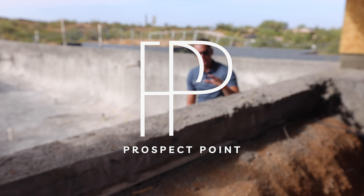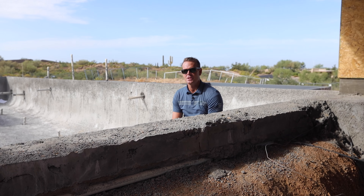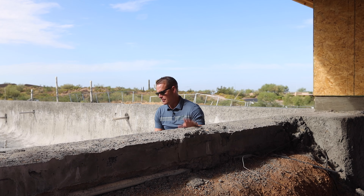We're here on our Prospect Point Project. I'm sitting right at the Swim Up Bar, which is one of the most amazing features in this build. This is definitely going to be where our clients are spending most of their time entertaining with friends and family.